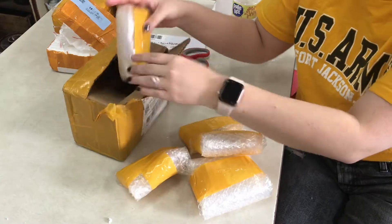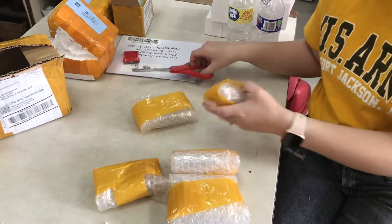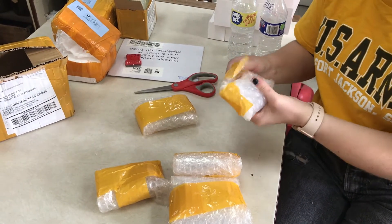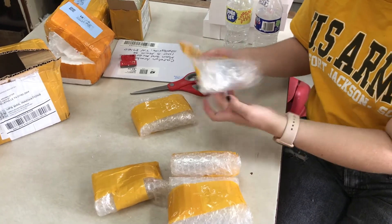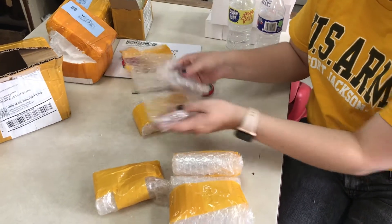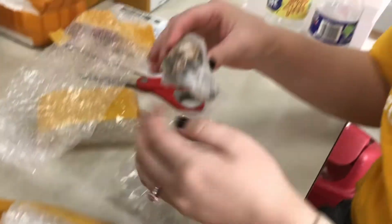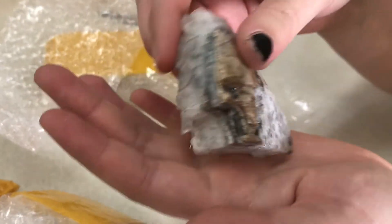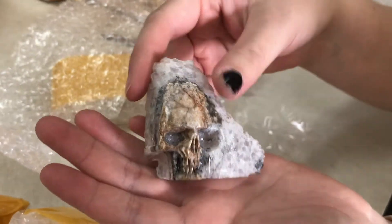There's a lot in here. Got five packages to open. Let's start with this little guy. We've got a little carved skull with what looks like quartz crystals. That's really cool.